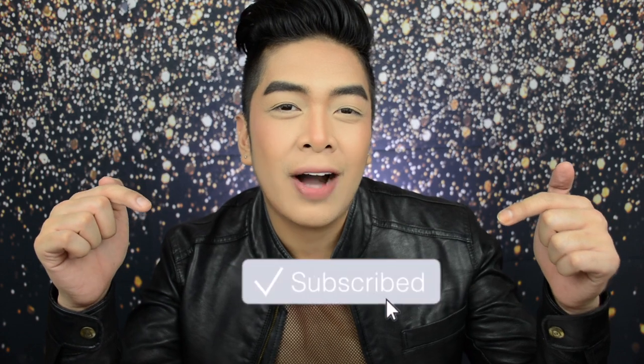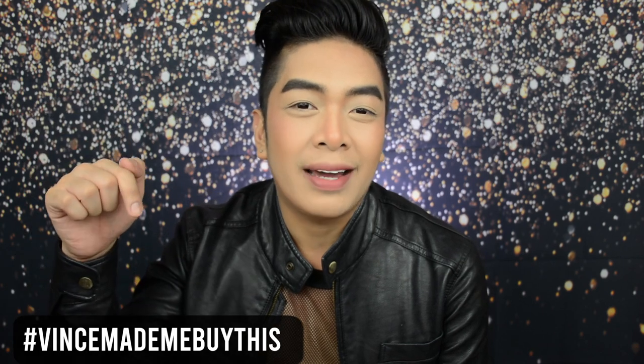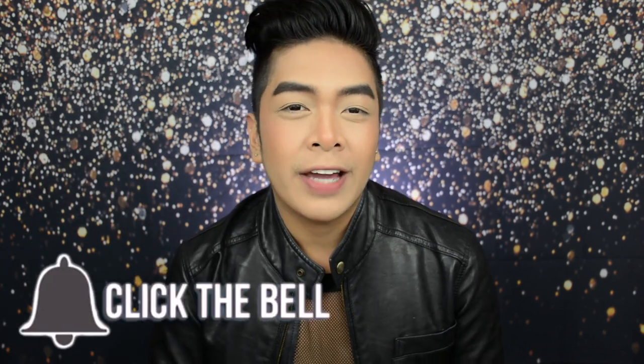If you want to see me do this Glam, subscribe to my channel, XXOOVINCE. You can follow me on my social media accounts — everything will be up here and linked down below. I upload videos every Mondays, Wednesdays, and Fridays, and we also have videos on the weekends. If you're buying any of the products used in this video, don't forget to tag me on Instagram at XXOOVINCE with the hashtag 'Vince made me buy this.'